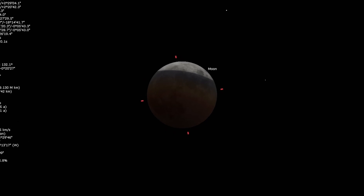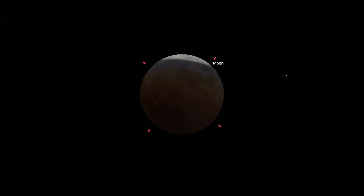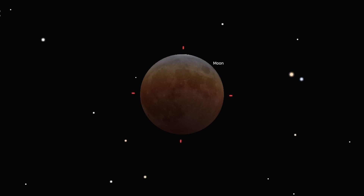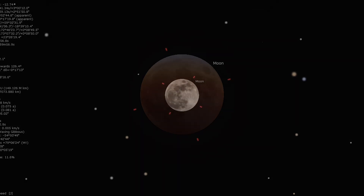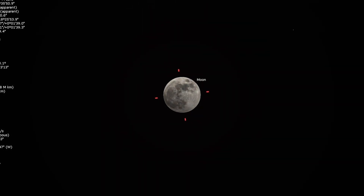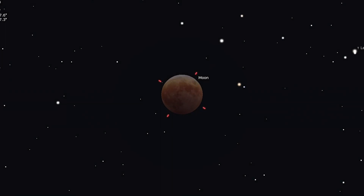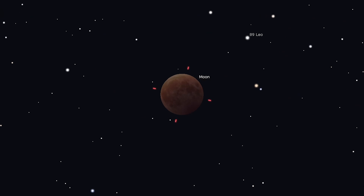Now, speaking of the moon, this month we will be able to witness a total lunar eclipse. Without a doubt, the highlight of this month is the total lunar eclipse that occurs late in the evening on March 13th — it will occur in the early hours of the 14th for those living on the East Coast. The penumbral phase begins at around midnight Eastern Time, the partial phase starts at about 1 a.m. Eastern Time, and totality starts at 2:26 Eastern Time.